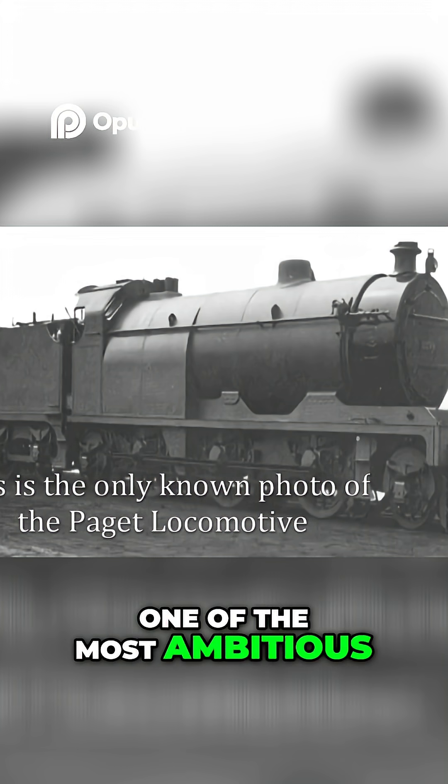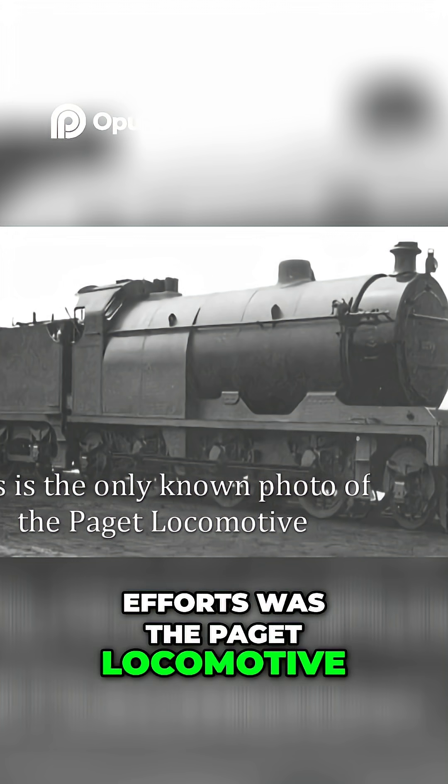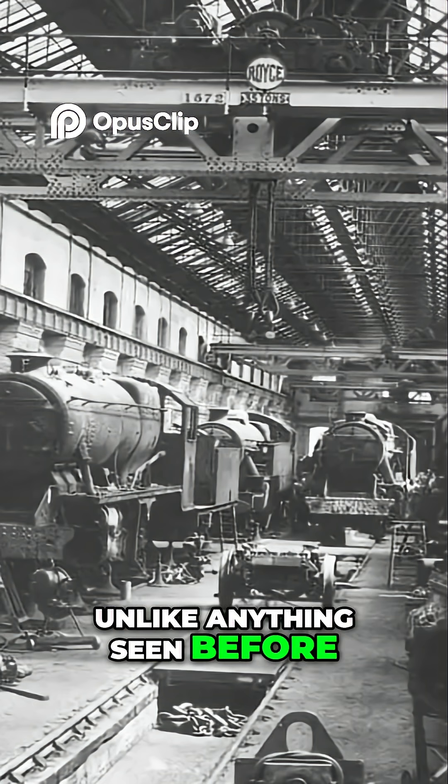One of the most ambitious and ultimately doomed efforts was the Paget Locomotive, a radical experiment in steam design that was unlike anything seen before or since.